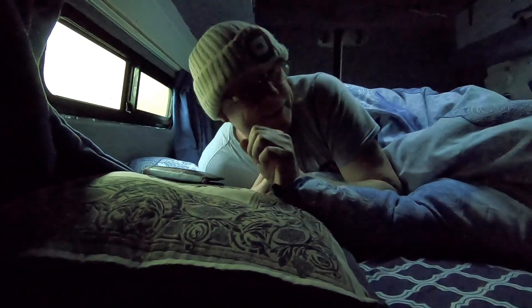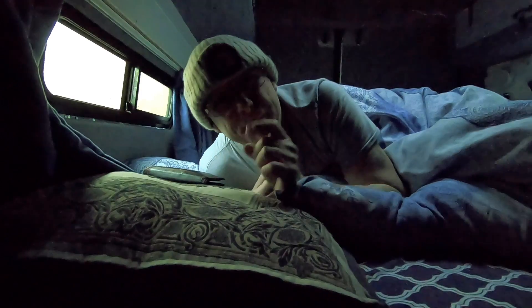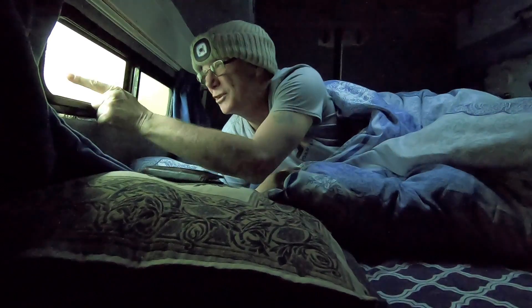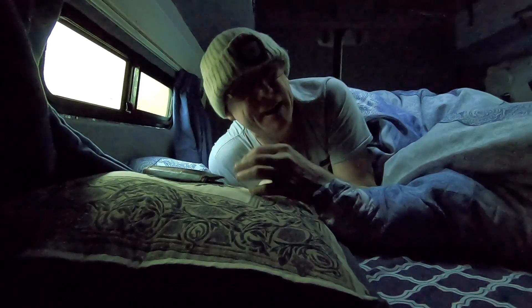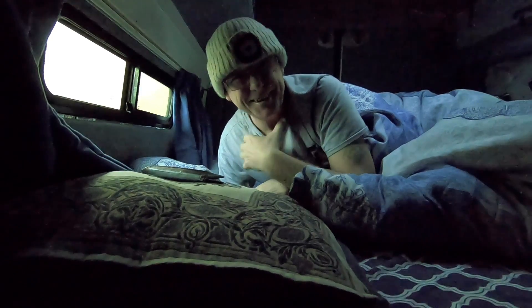I've just woken up and it's occurred to me there's one thing I haven't shared, and that's my morning routine. There's one thing in particular that I do every morning, and that's deal with this condensation on the glass. This moisture on the glass can cause damp in your van, and it can cause mold, which can then cause lung infections.